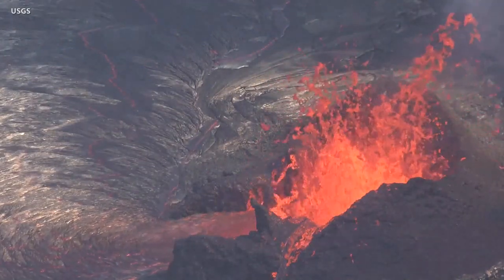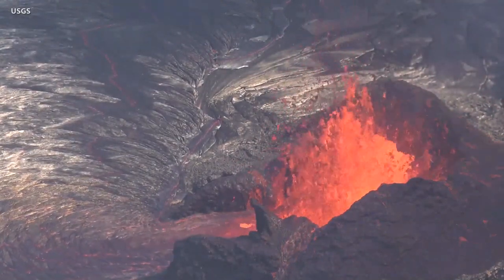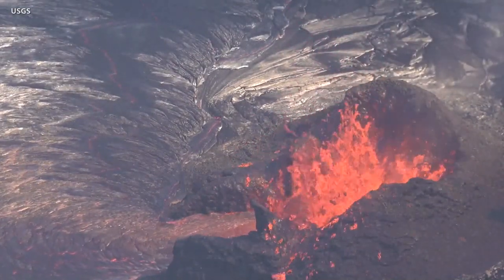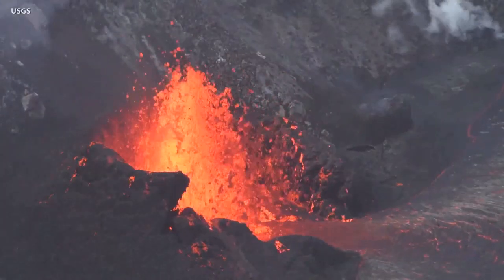The eruption is now one week old and remains confined to the summit caldera within Hawaii Volcano's National Park. New video released today by the USGS shows the dominant fountain at the west vent, with sustained heights of up to 15 meters, or 49 feet.